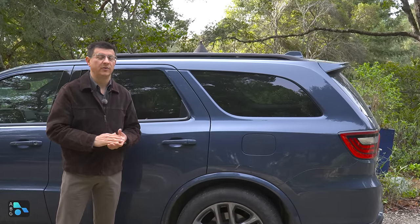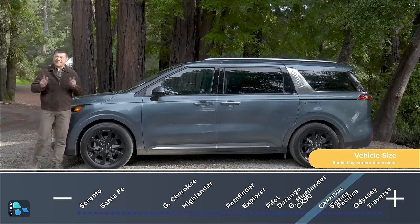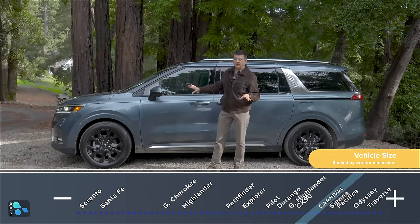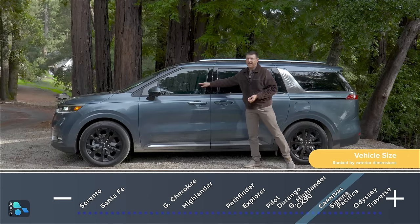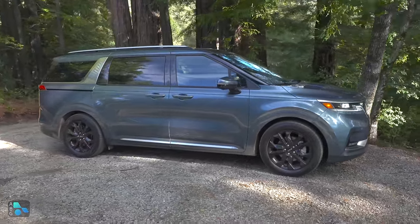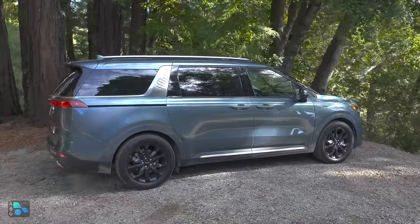Statistically, not every minivan owner in America has kids, which is why top-end trims of the Carnival, Sienna, and Pacifica are really focusing on second row accommodations for adults. This model has powered second row seats that are just about as comfortable and roomy as the front row seats. That's possible because of the minivan's high roof and relatively low ground clearance compared to a three-row SUV, giving you greater headroom, legroom, and comfort — but that boxy shape is something folks don't seem to like.